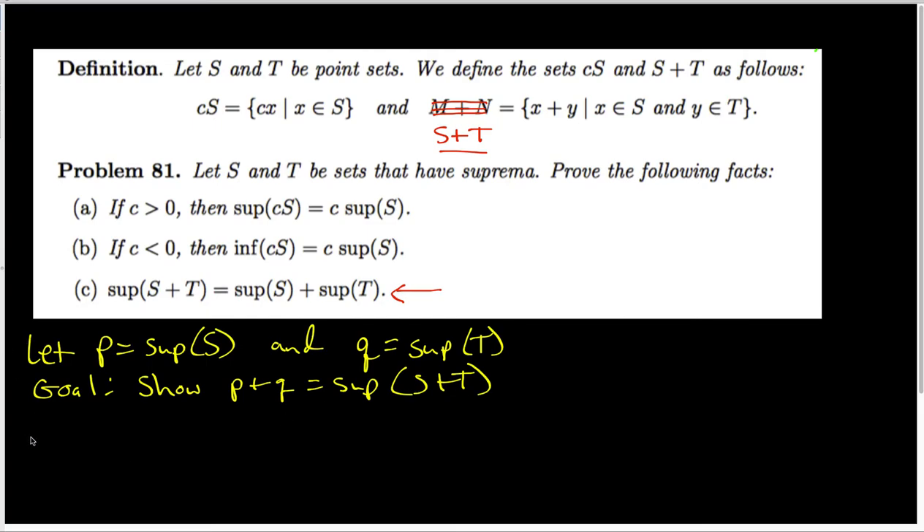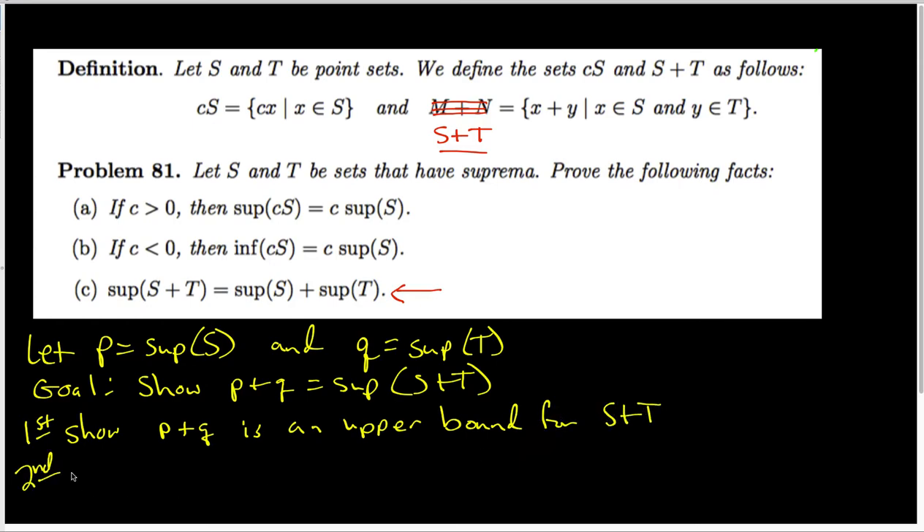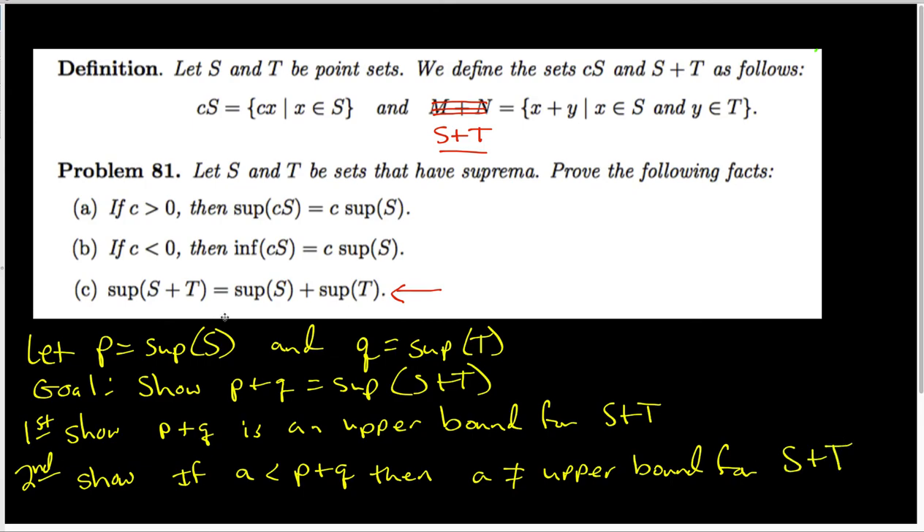In order to prove this, we have to do two steps. The first thing is that we must show that P plus Q is an upper bound for the set S plus T. The next thing is that we have to show that if we take a number A that is known to be less than P plus Q, then A cannot be an upper bound for the set S plus T. This is the standard way that we show things are sups of particular sets.